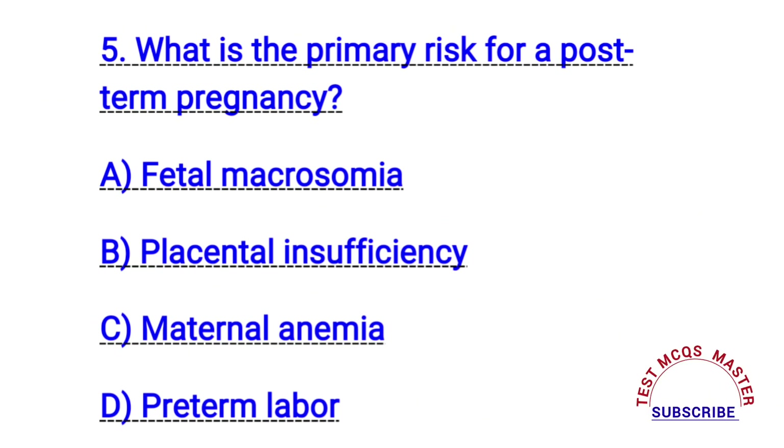Question number five. What is the primary risk for a post-term pregnancy? The right answer is B. Placental insufficiency.